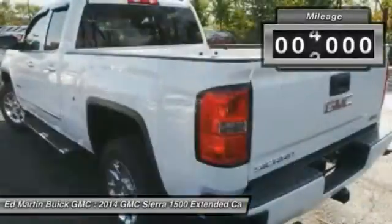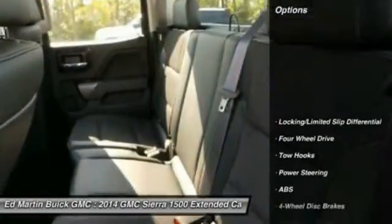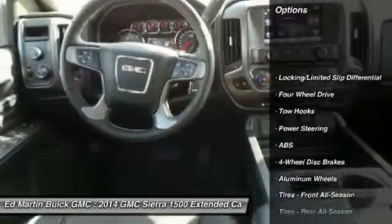This vehicle has less than 9,000 miles. Here are some of this vehicle's great options: stability control, steering wheel audio controls.